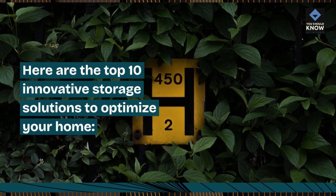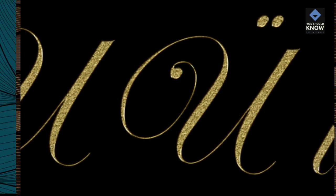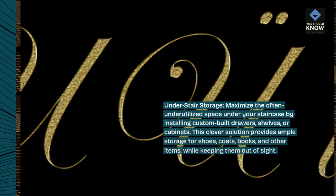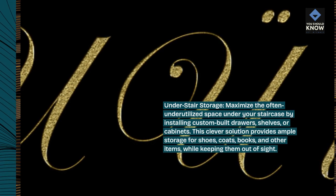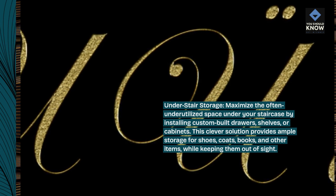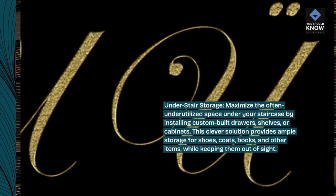Here are the top 10 innovative storage solutions to optimize your home. Under stair storage: maximize the often underutilized space under your staircase by installing custom-built drawers, shelves, or cabinets. This clever solution provides ample storage for shoes, coats, books, and other items, while keeping them out of sight.